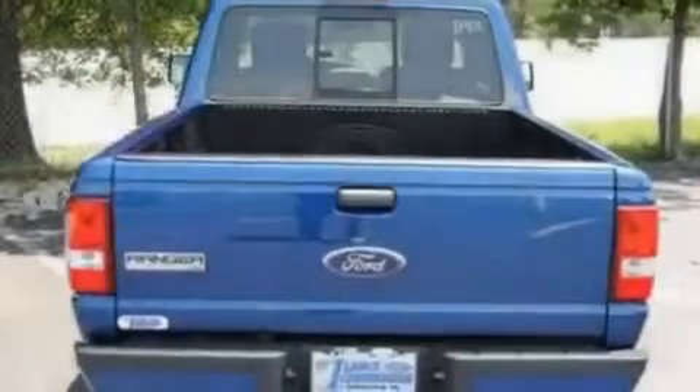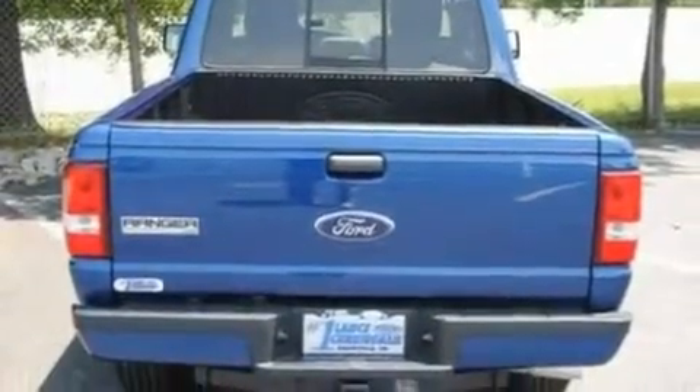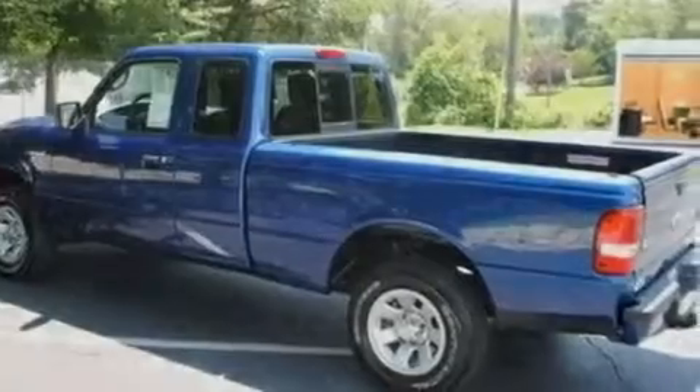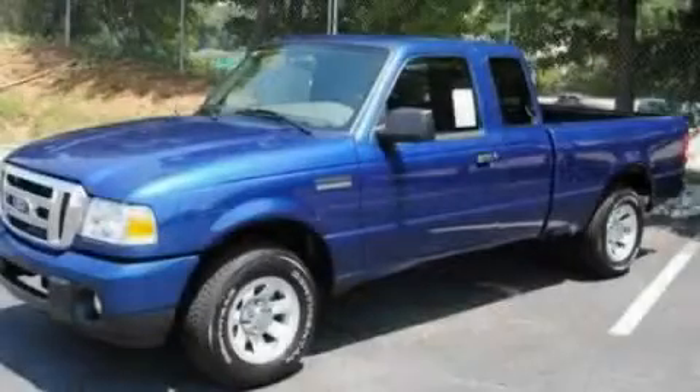With an EPA estimated rating of 27 miles per gallon on the highway, this automobile is clearly a fuel-efficient choice. This vehicle is sure to sell fast. Call and arrange your test drive today.